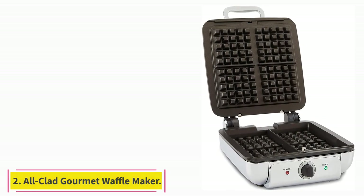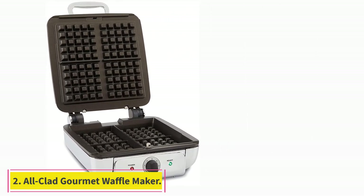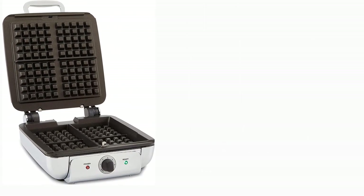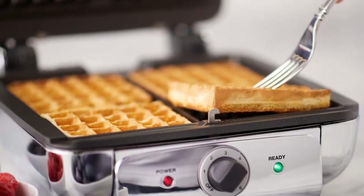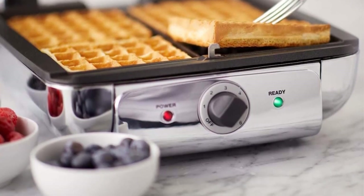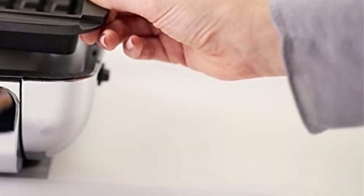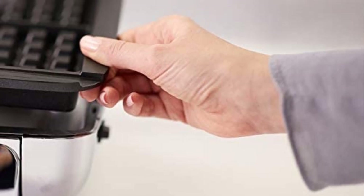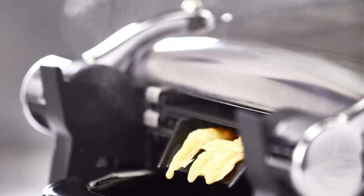At number 2: the All-Clad Gourmet Waffle Maker. Sana Javeri Kadri, the founder of Diaspora Company, has had her fair share of waffle makers, but none has stood the test of time like her All-Clad model, which she's been using for four years. It's relatively pricey, but in a sea of cute-but-useless versions, she's found it to be super sturdy — like industrial-grade, she says.